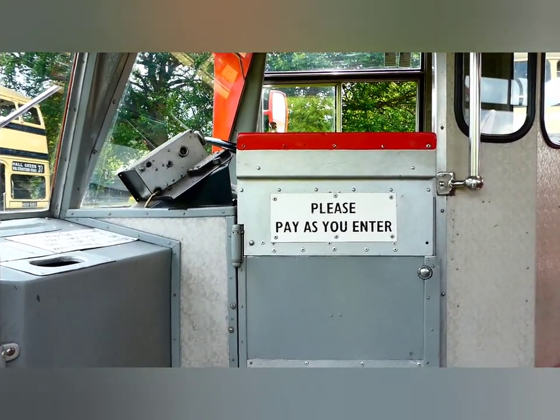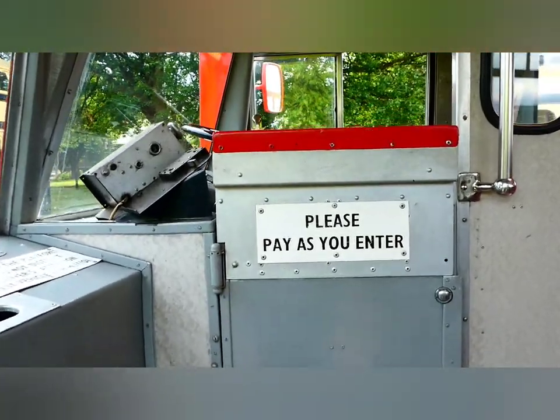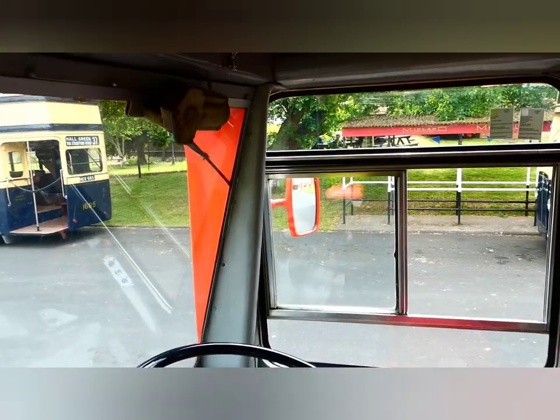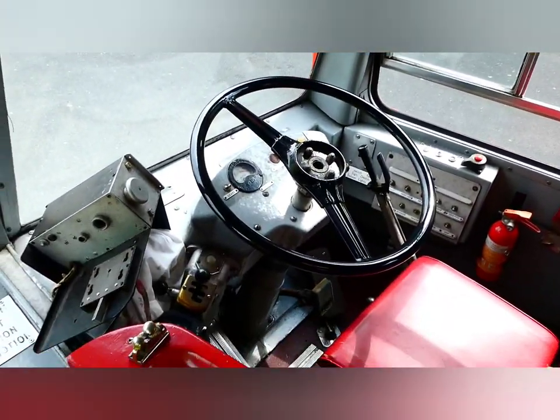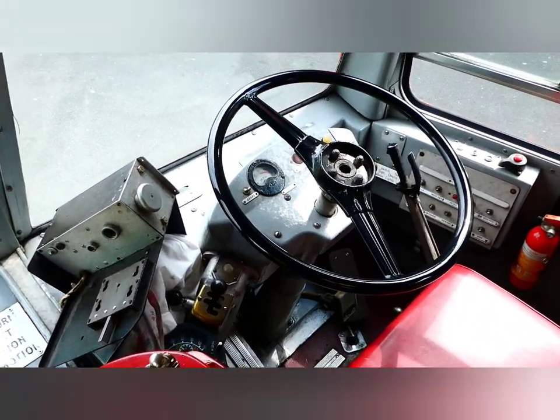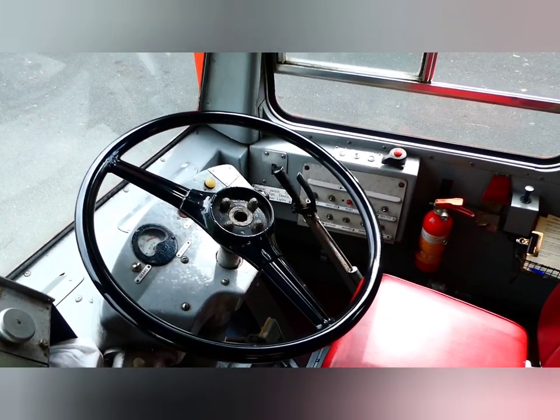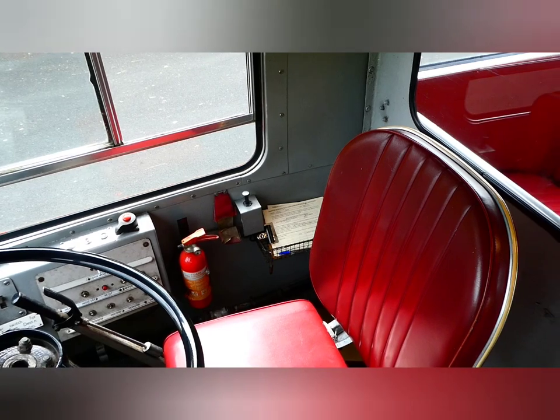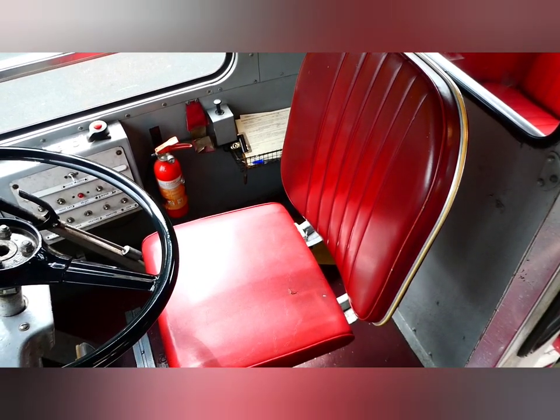Let's take you on board this — I think it's circa 1969 or 1970, fully restored Midland Red. There's the driver's cabin. All the switchgear on the far side, fire extinguisher, a bit of seat.